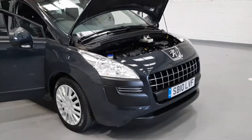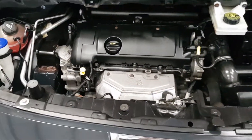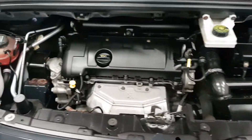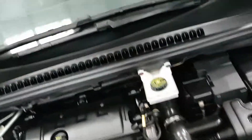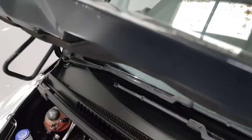Let's take a quick look under the bonnet. Under here we have Peugeot and Citroen's 1.6 petrol engine, which means it's going to pack a bit of punch but also be quite economical for the longer trips out.